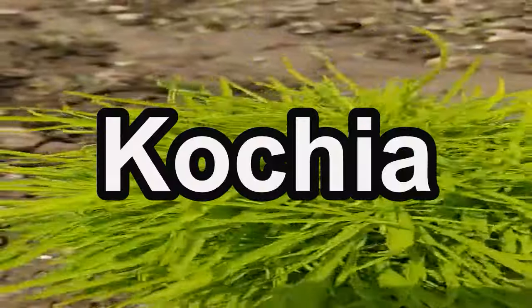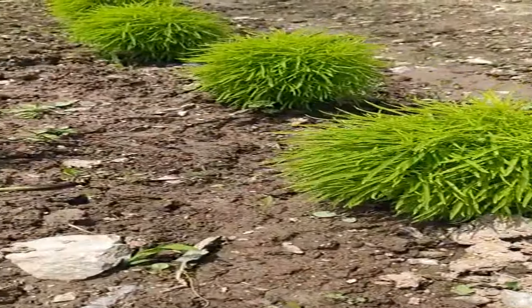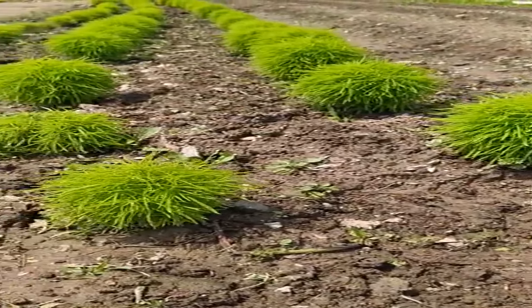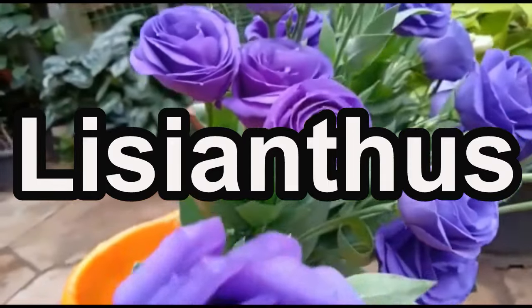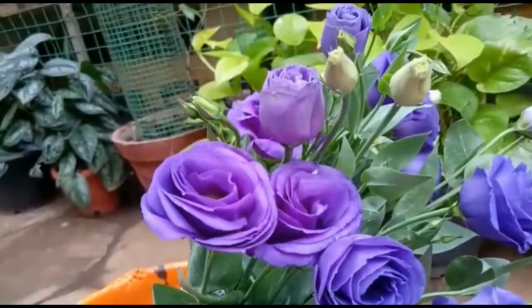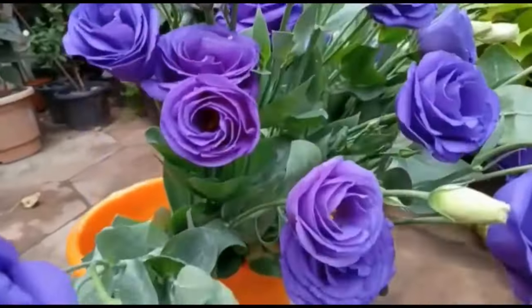Kochia, with its feathery foliage, adds a touch of softness to your spring garden. Sow kochia seeds in March and April for a graceful and airy landscape. Lisianthus, often called the poor man's rose, brings an elegant charm. Sow lisianthus seeds in March for their rose-like blooms in various colors.